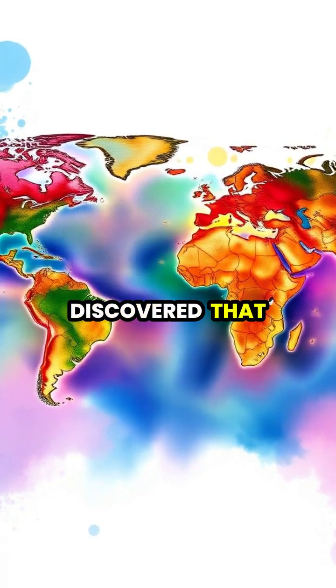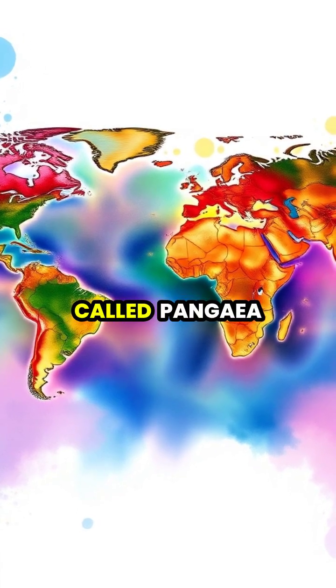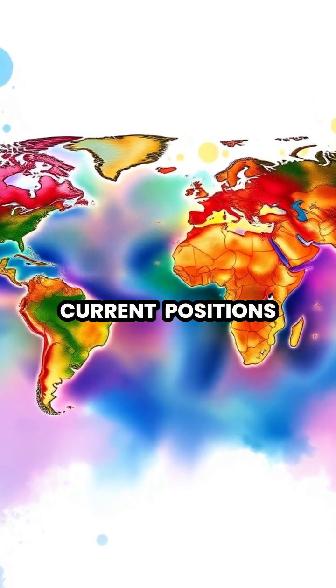Scientists have discovered that all continents were once joined in a supercontinent called Pangea before plate tectonics slowly moved them to their current positions.